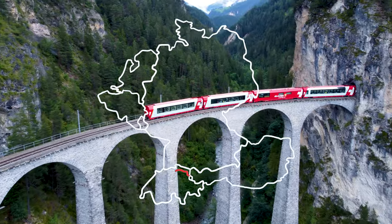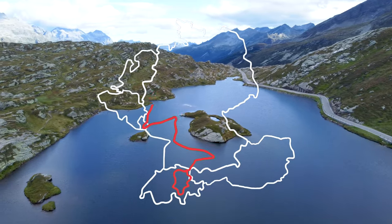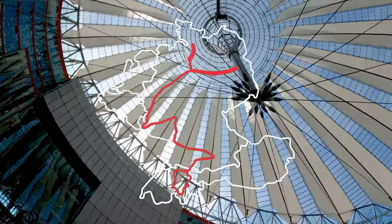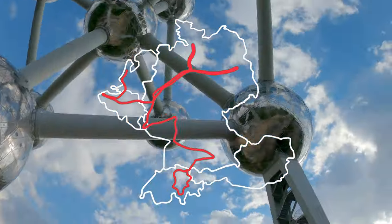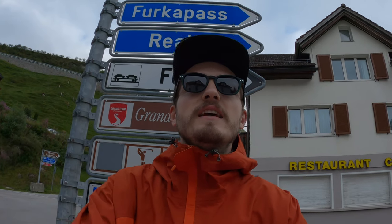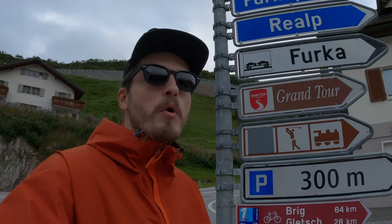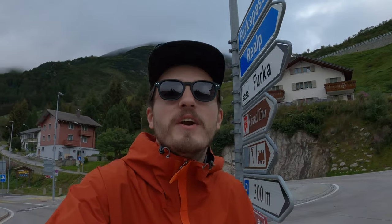The biggest amount of Vespas I've ever seen. Good morning from Switzerland! It's my third day here and unfortunately today is the last day, as tonight I'm going to Germany. But it's the most exciting day for me because I'm going to Furkapass — it's one of the highest ones and it has the glacier, so I'm very very excited.